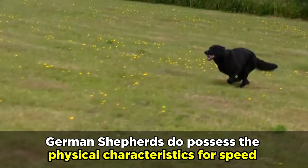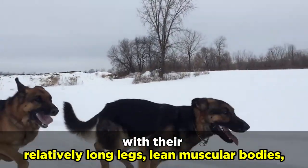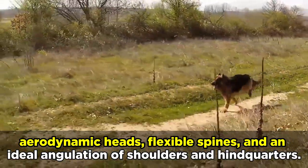Despite all this, German Shepherds do possess the physical characteristics for speed, with their relatively long legs, lean muscular bodies, aerodynamic heads, flexible spines, and an ideal angulation of shoulders and hindquarters.